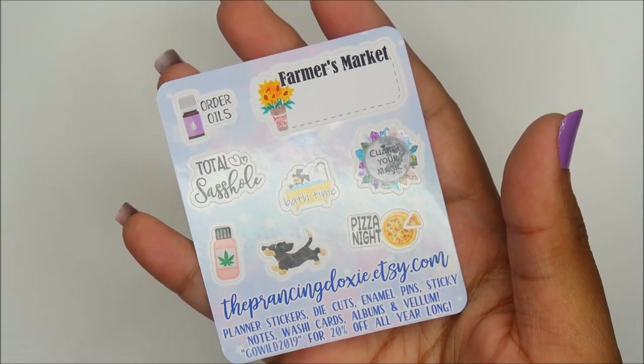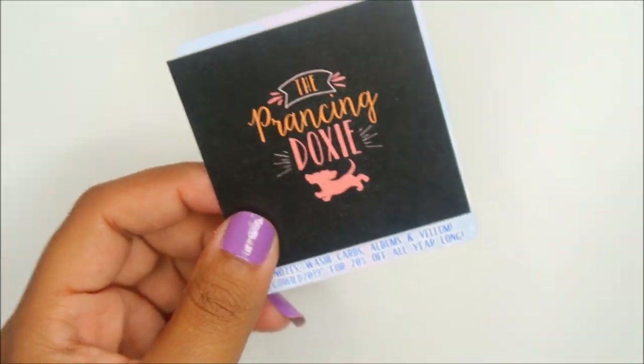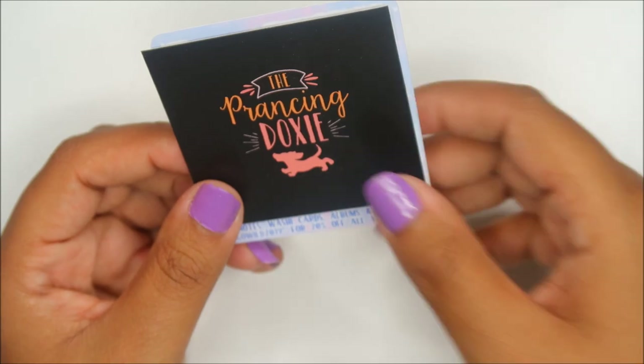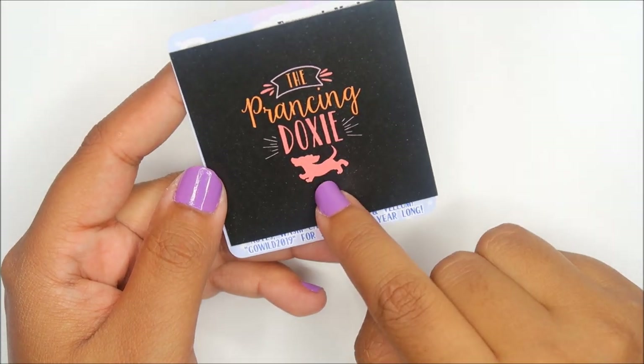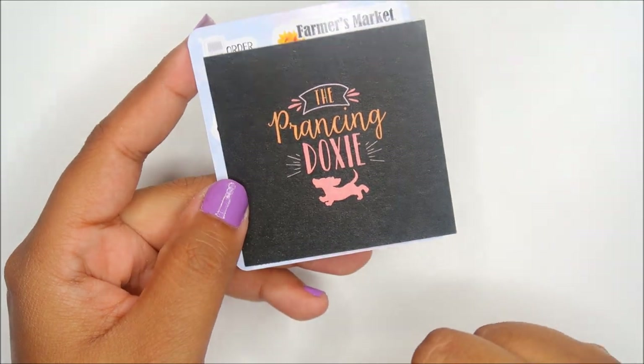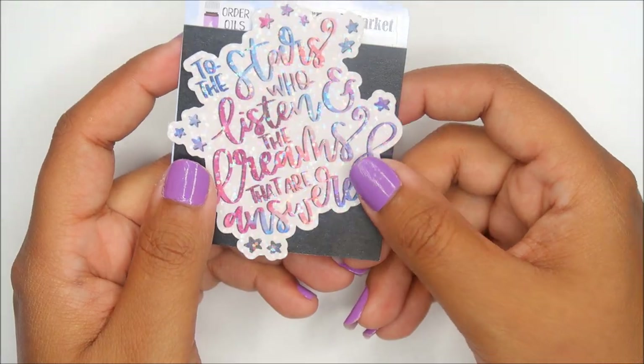You can find her as Prancing Doxy on Instagram. I had seen her shop around for a while, especially because I owned a dachshund when I joined the planner community, but I just never stopped in her shop — and ACOTAR brought me there.